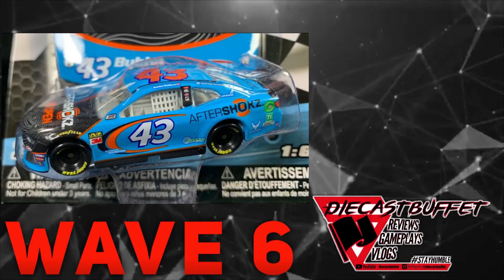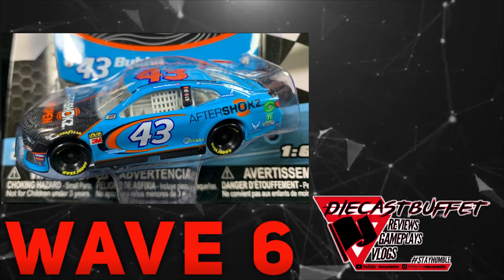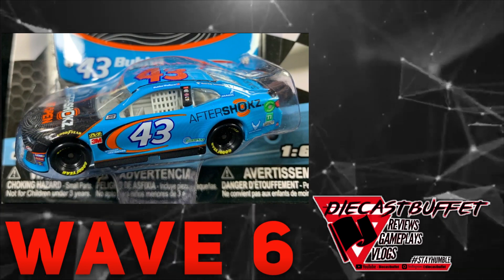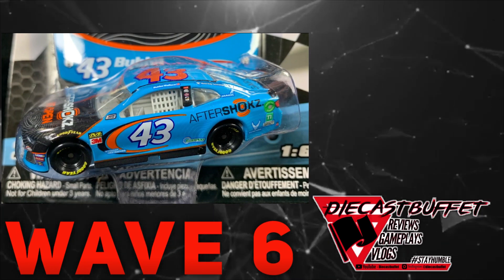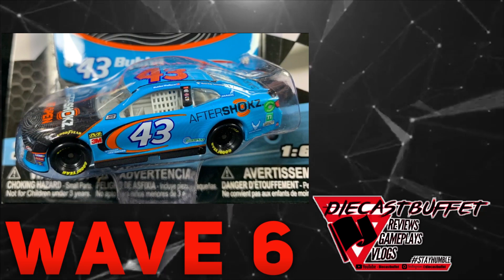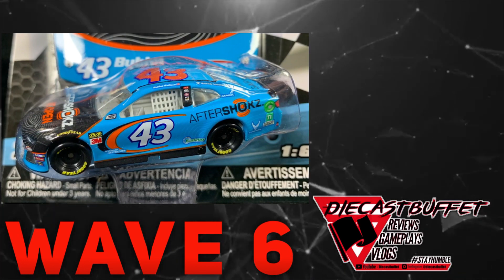Next up we have Bubba Wallace Jr.'s 2019 Aftershocks Chevrolet Camaro. This is a paint scheme I did not get — I already have a car for Bubba Wallace in my series and it's the STP car. But if I could pick up this number 43 Aftershocks car — bright, rich Petty blue, really textured, very modern — it looks amazing. If you are a Bubba Wallace Jr. fan or just a collector of Camaros, I would recommend getting this car, and it will be reviewed on the channel as well.